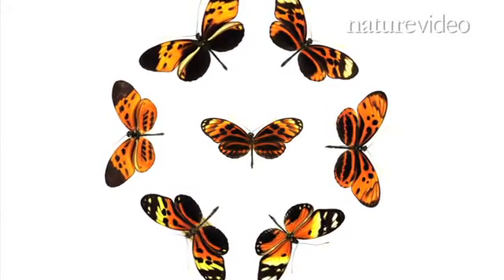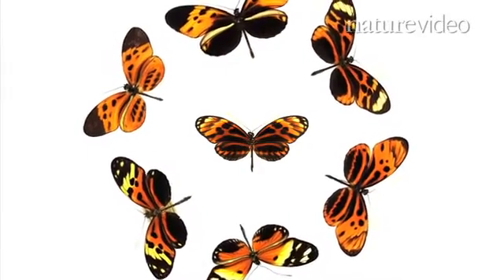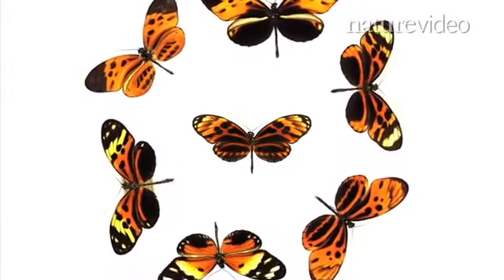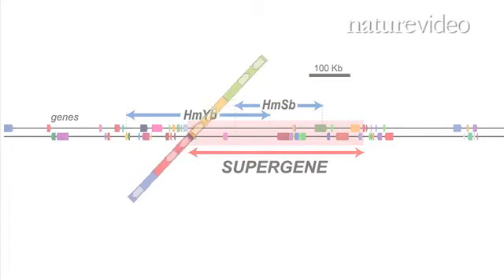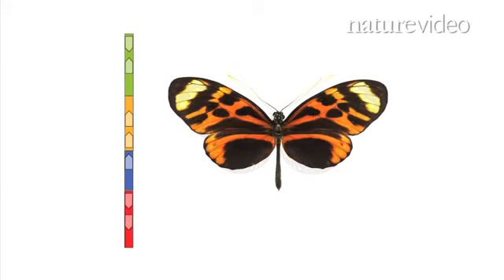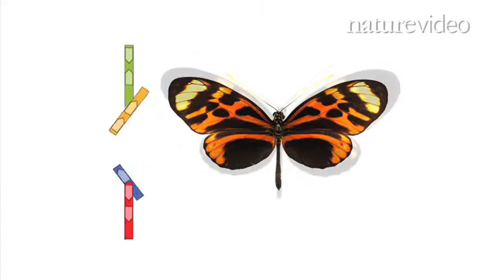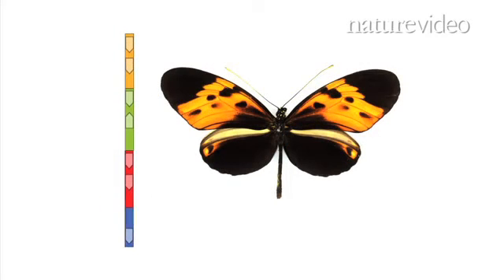Although the concept of a supergene fits with what scientists observed in the field, no one had ever seen how it works — until now. A study of Heliconius DNA led by French scientist Mathieu Joron shows that the supergene breaks and then recombines into several different configurations. Each arrangement creates a specific wing pattern, the mirror image of a Melanea species.